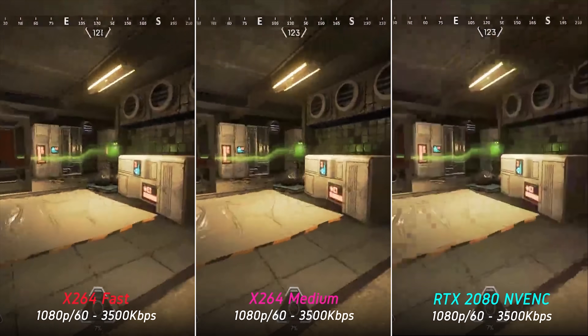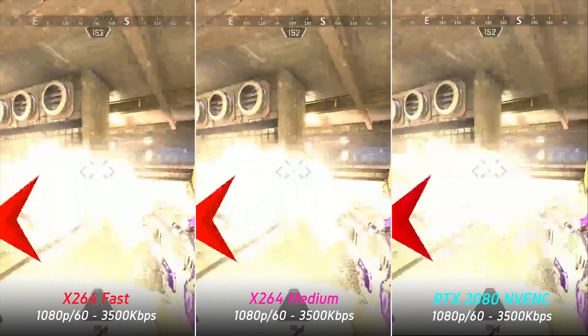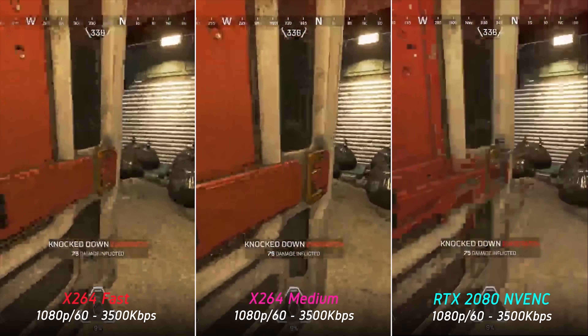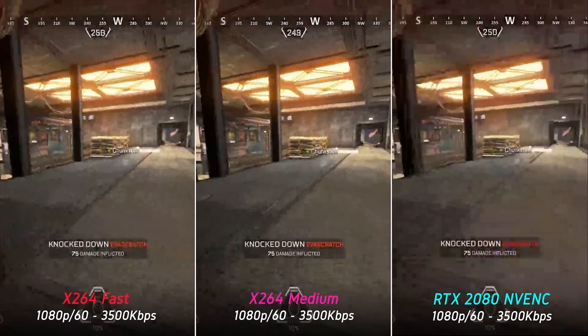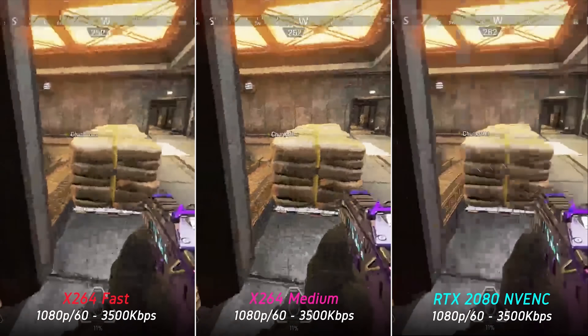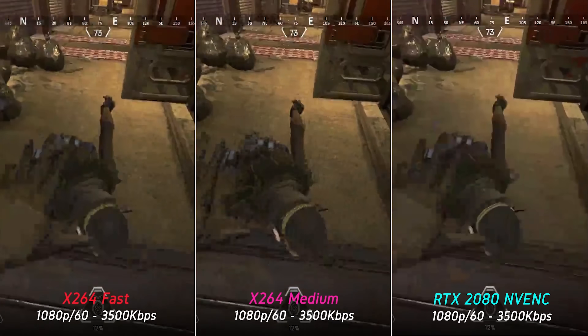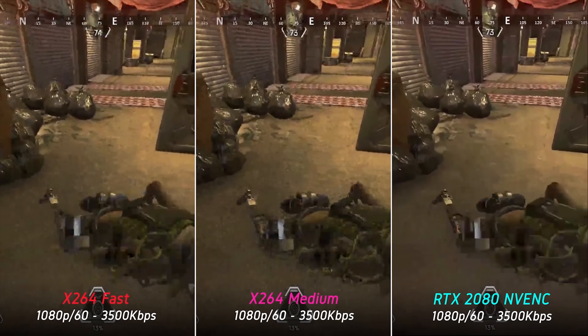That changes drastically when we increase the compression — the results are truly mind-blowing. With a more constrained bitrate of 1080p 60fps at just 3500 kilobits per second, the Turing NVENC encoder far exceeds even what we can achieve with x264 medium.